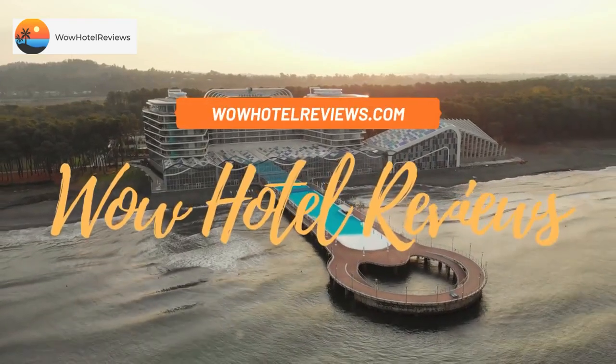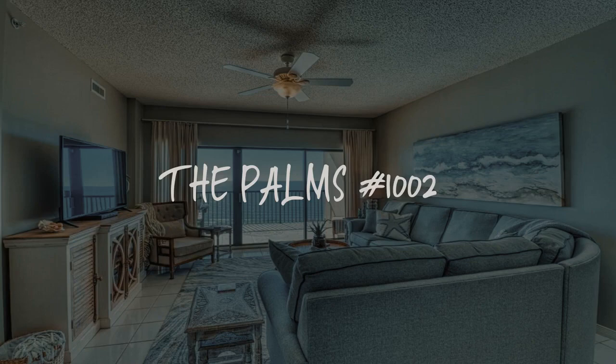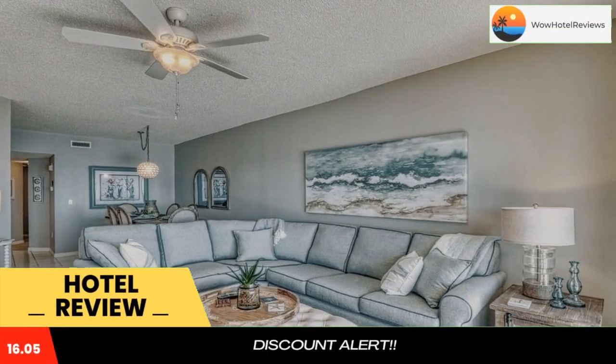Hello guys, welcome to Wow Hotel Reviews. Today I am reviewing the Palms Hash 1002. It's a non-star hotel. Please use our booking.com link in the description to book the hotel and get good pricing.